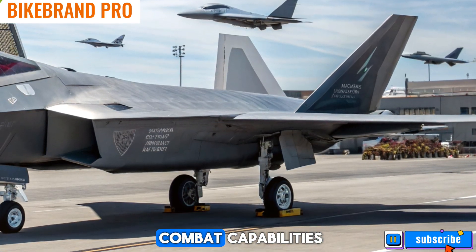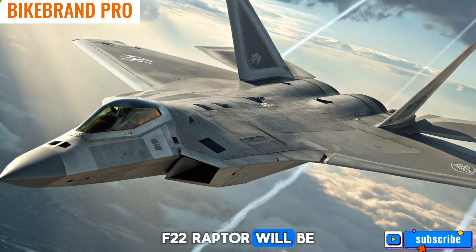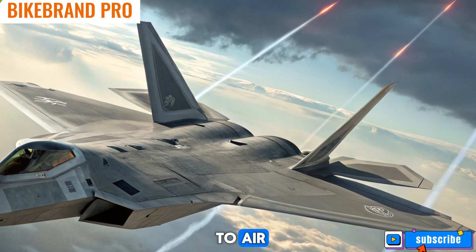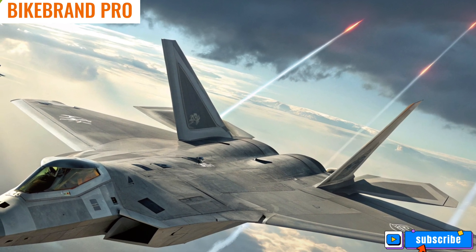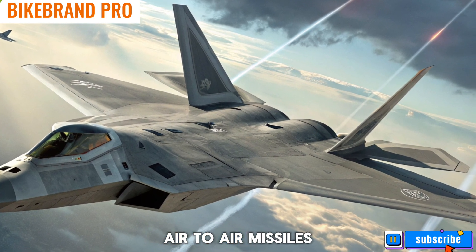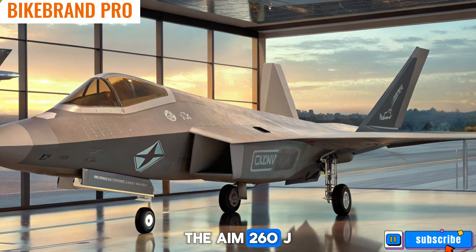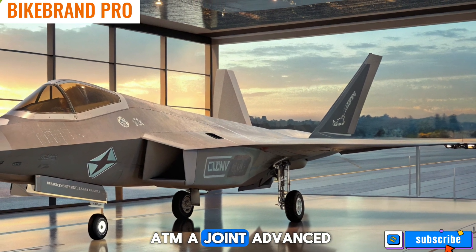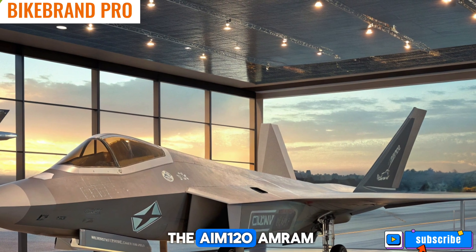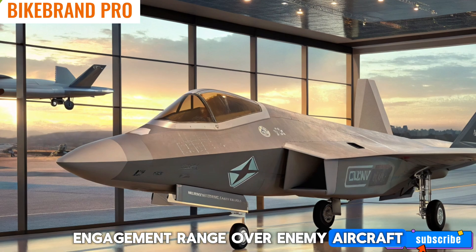The 2026 F-22 Raptor will be equipped with upgraded weapons, ensuring its ability to dominate in both air-to-air and air-to-ground missions. One major addition is the integration of next-generation air-to-air missiles with extended range and improved targeting capabilities. The AIM-260 JATM (Joint Advanced Tactical Missile) is expected to replace the AIM-120 AMRAAM, giving the Raptor superior engagement range over enemy aircraft.